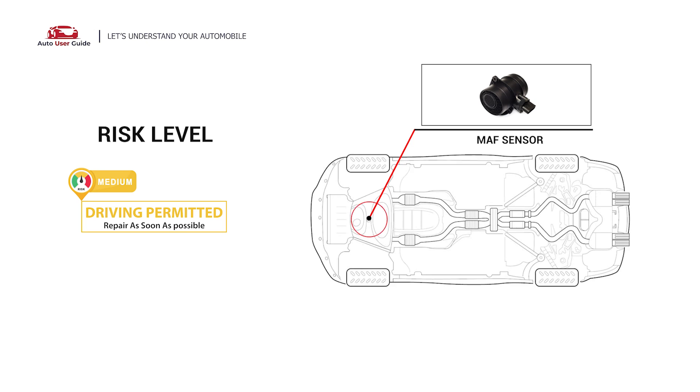In this situation, short-distance driving is allowed, but repair your car as soon as possible.